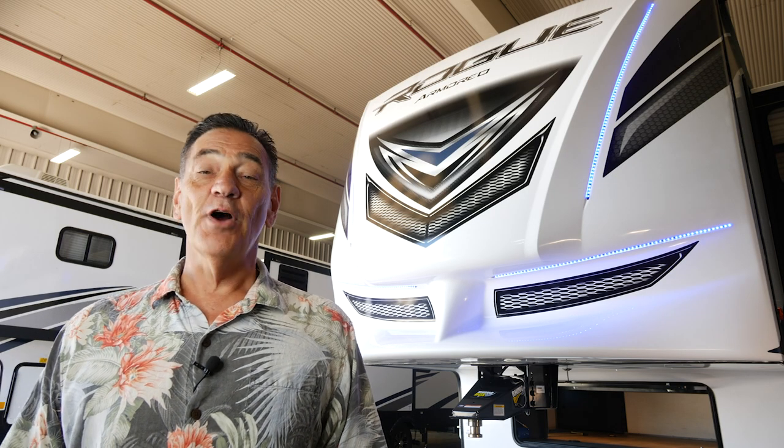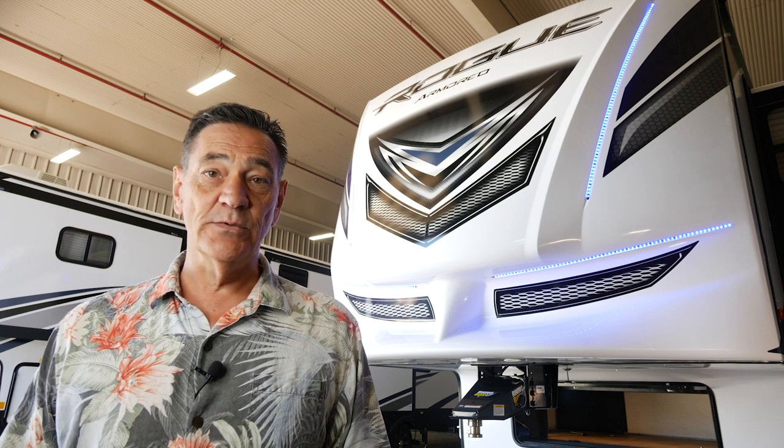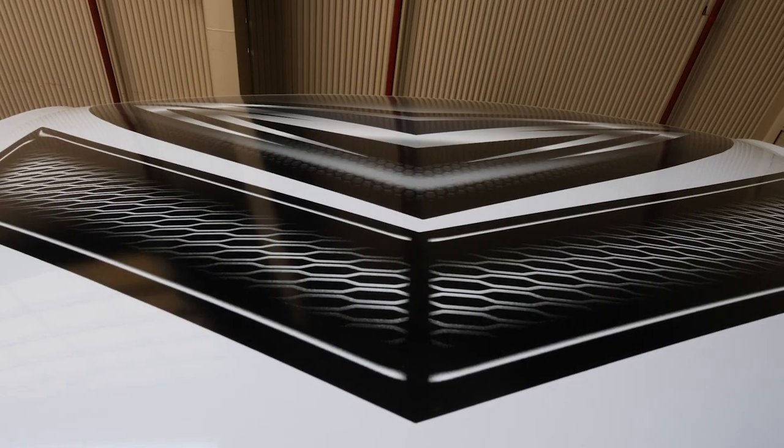Hi, Jerry Sell with the Rogue Armored Division of Forest River, and this video highlights the new 2021 Rogue Armored 351 G2 Toy Hauler fifth wheel.